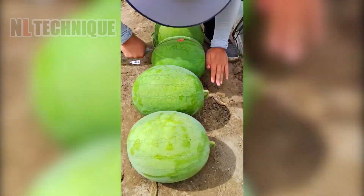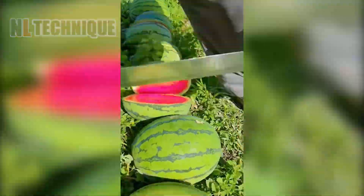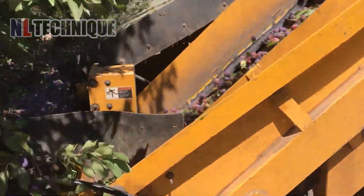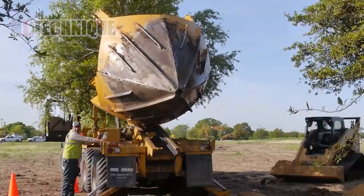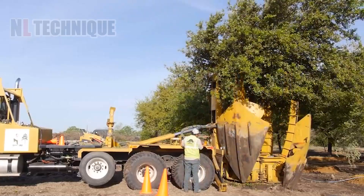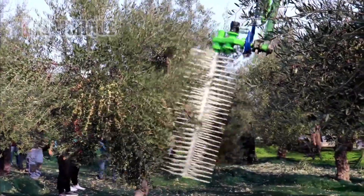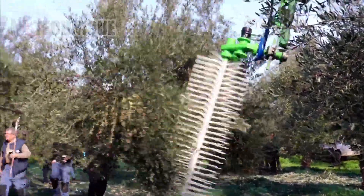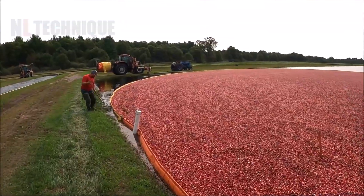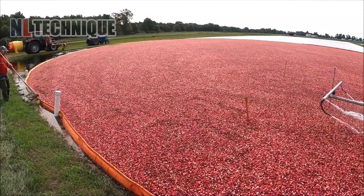Welcome to our channel! Today we're exploring the most advanced agriculture machines that are revolutionizing how we harvest, plant and manage our crops. Get ready to be amazed by the technology that's transforming farming as we know it. Don't forget to like, comment and subscribe for more exciting content on modern agriculture technology. Now let's get started!